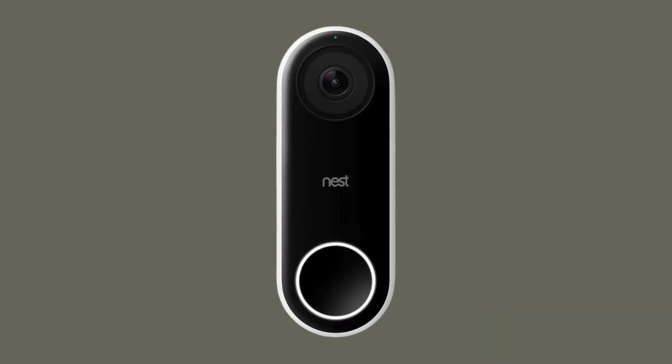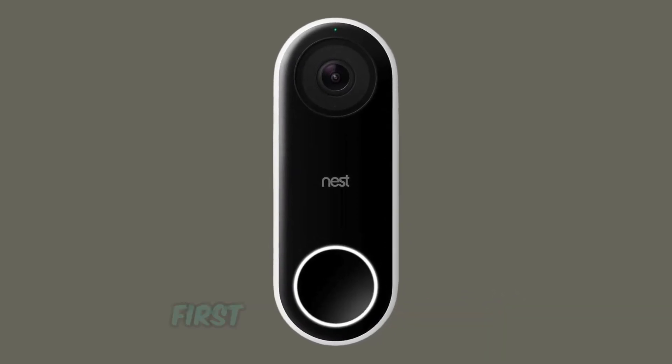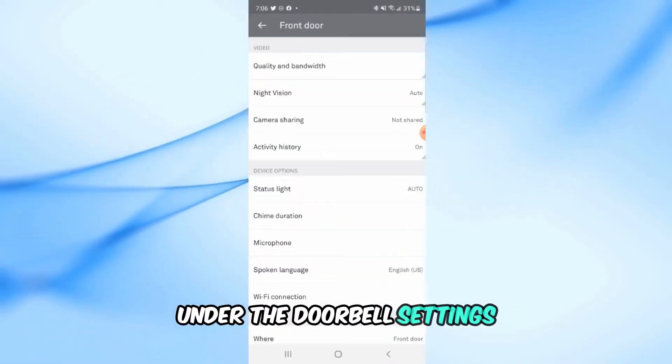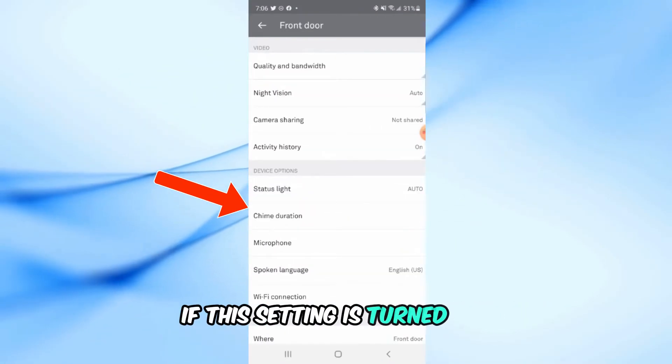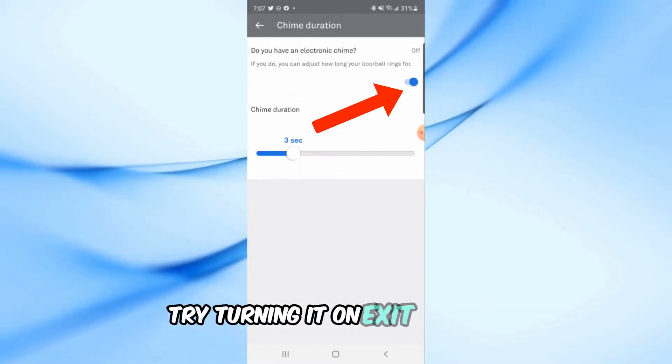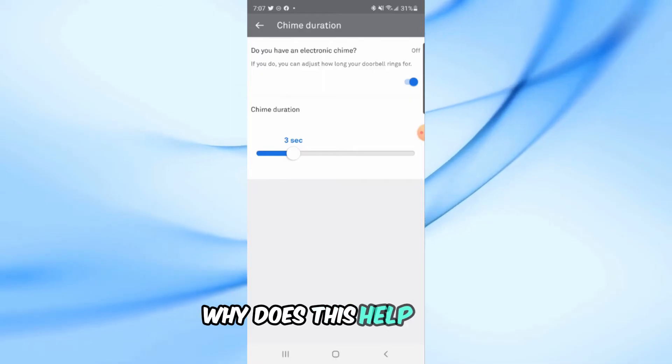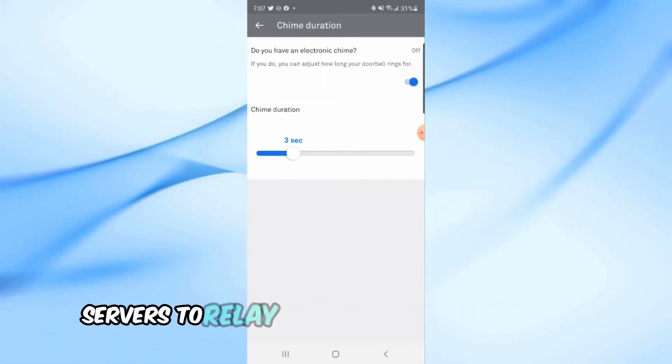Let's start with the basics. First, open up your Nest app and check the setting for electronic chime under the doorbell settings. If this setting is turned off, try turning it on, exit the app, then go back in and switch it off again. This switch actually tells Google servers to relay a message to your doorbell.